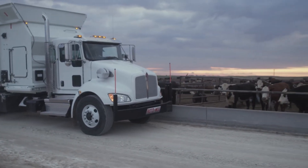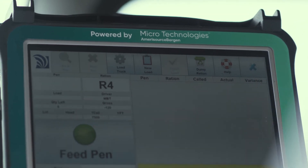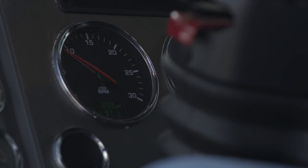Once the driver hits the first pen for that feeding, Micro Technologies' feed truck software with GPS enabled will notify them that they are at the right pen. With a simple gear shift and button push, the auto feed system takes over the majority of the work.